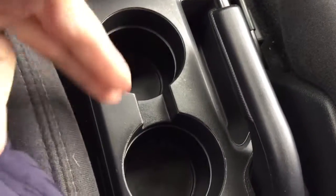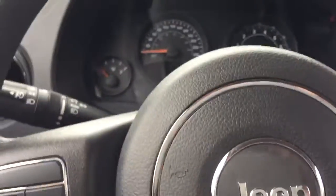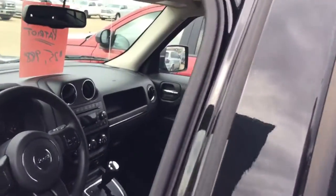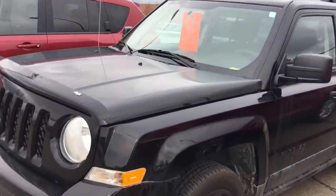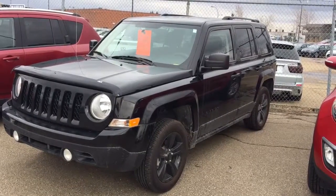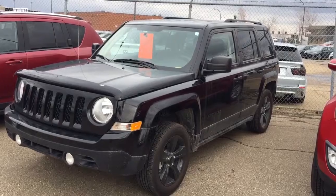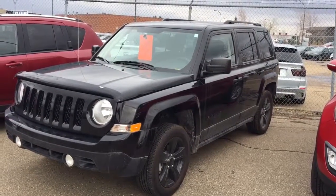There are cup holders for both the driver side and passenger side. Once again, this is Andy Lam from Mayfield Toyota Priyong Supercenter. I'm looking forward to meeting you in person. Thank you very much for your time and have a wonderful day.